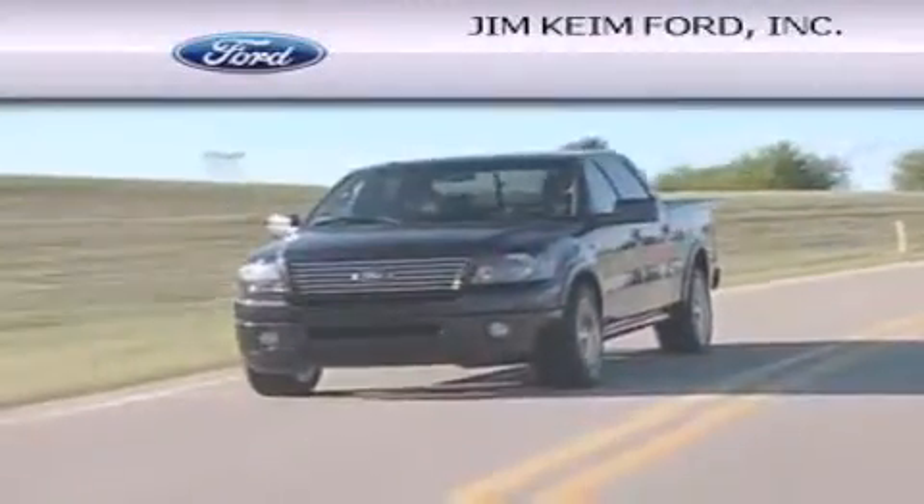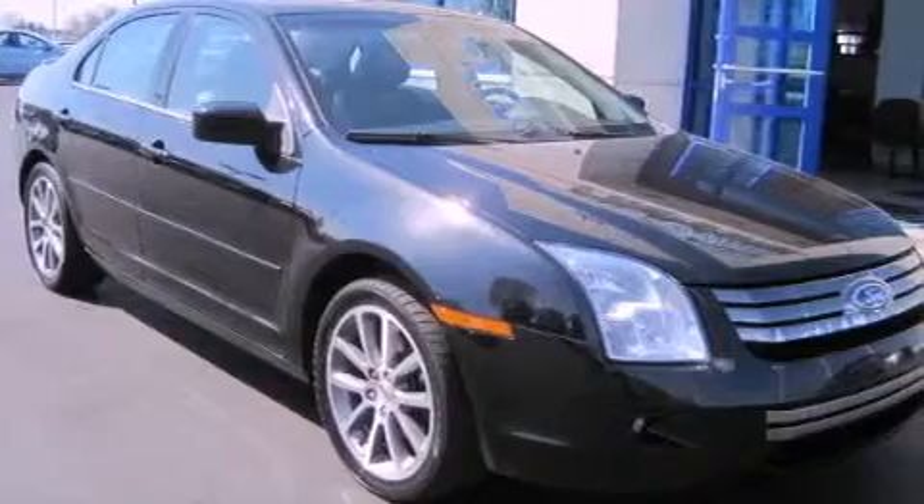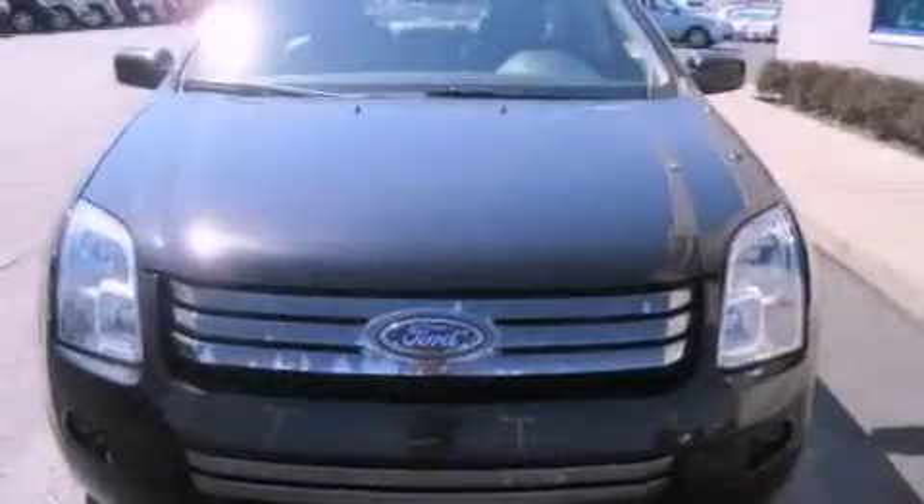Another fine vehicle offered by Jim Keim Ford. This is a 2009 Ford Fusion. This four-door sedan has an automatic transmission and an inline four-cylinder engine.